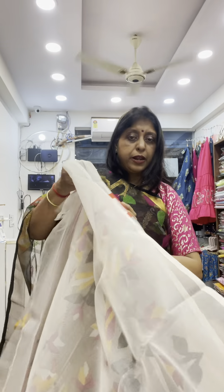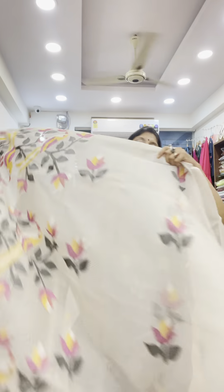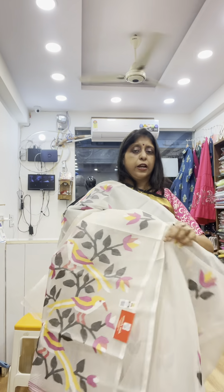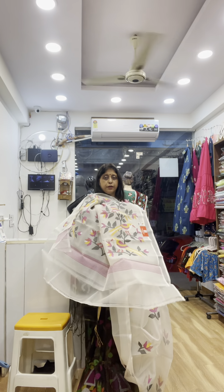Next design is white color, off-white color. This is the blouse — very light, very comfortable, very beautiful and elegant. Look at this, beautiful.